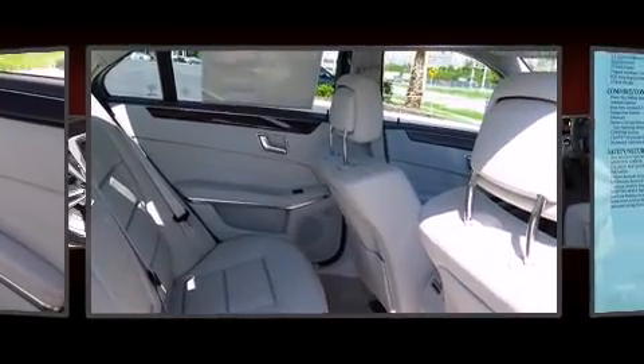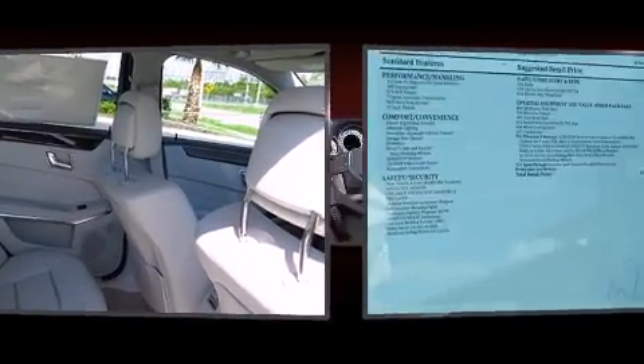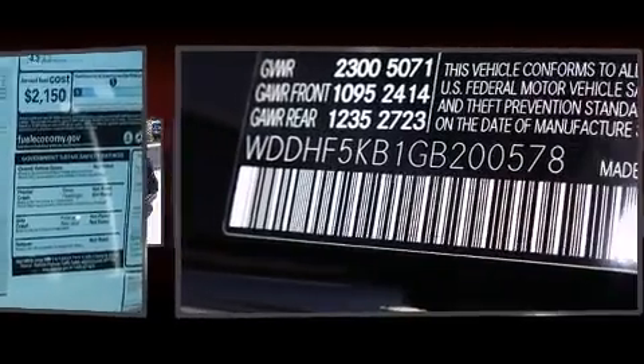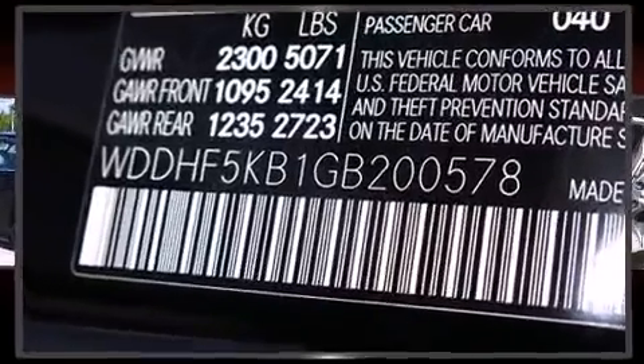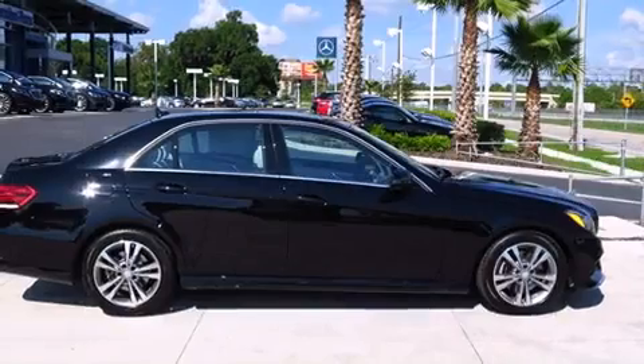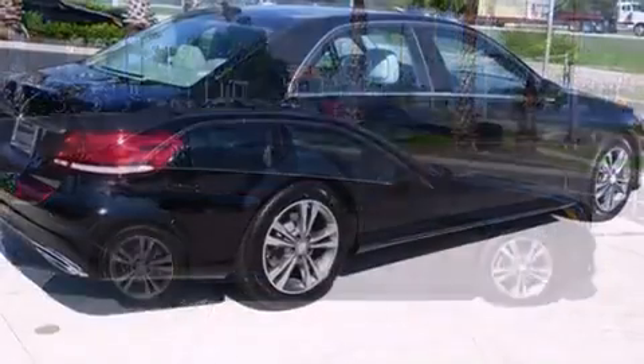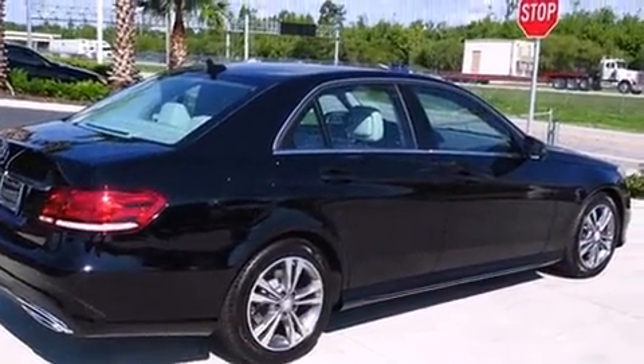Mercedes-Benz ensures the safety and security of its passengers with equipment such as head curtain airbags, front side impact airbags, traction control, brake assist, anti-whiplash front head restraint, a panic alarm, an emergency communication system, and four-wheel disc brakes with ABS.